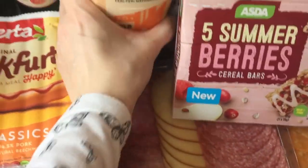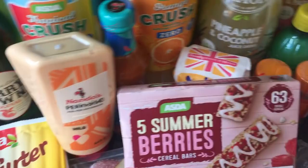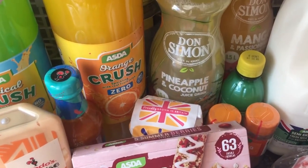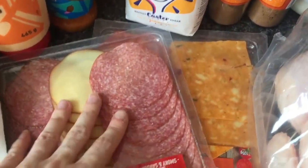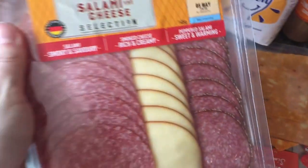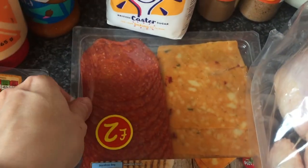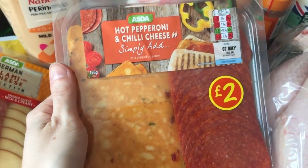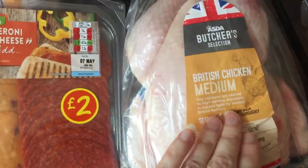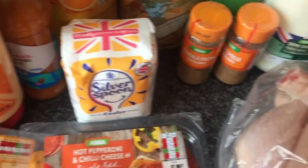Picked up the ASDA own-brand zero tropical crush and zero just orange crush. Got some summer berries cereal bars — mainly for me rather than Alex. Got a salami and cheese selection and another one which is a hot pepperoni and chilli cheese selection pack. Some red onions, a chicken for ranch chicken, and some pasta.